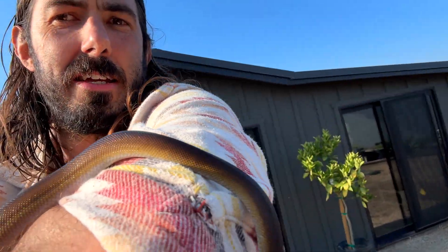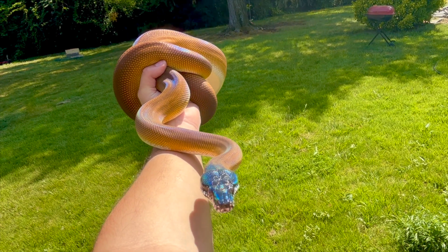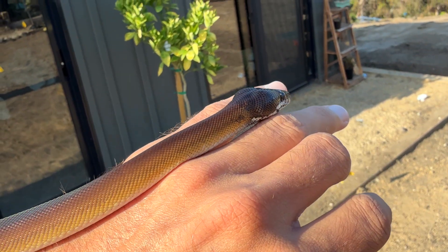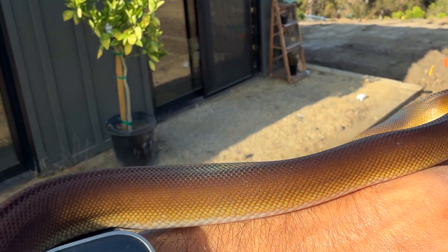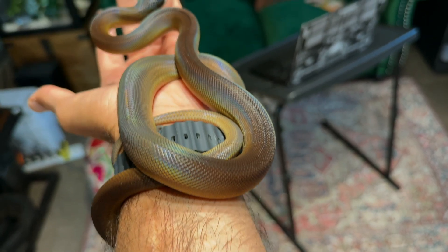Speaking of Tyson, my buddy Kyle, who I got him from, just posted a picture of Tyson's uncle. Check this out — look at all that gold, it's insane. I'm kind of hoping Tyson gets some of that. He started to show it a little bit, but not quite that much. See all that gold up here? I would be super stoked if this little dude gets that way, and I have a good feeling about it. He could be the prettiest snake I have, no joke. Even under the lights in the reptile room, which aren't that nice, he still looks so freaking pretty.